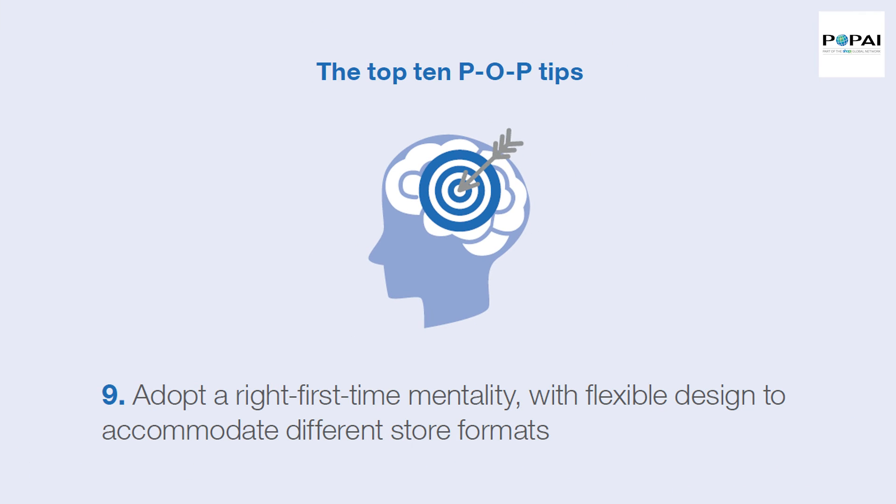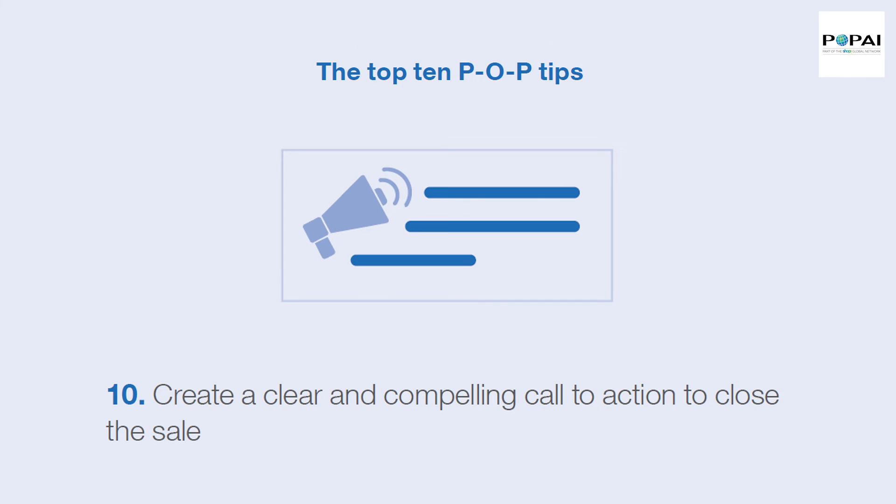Tip 9: Adopt a right first-time mentality, with flexible design to accommodate different store formats.